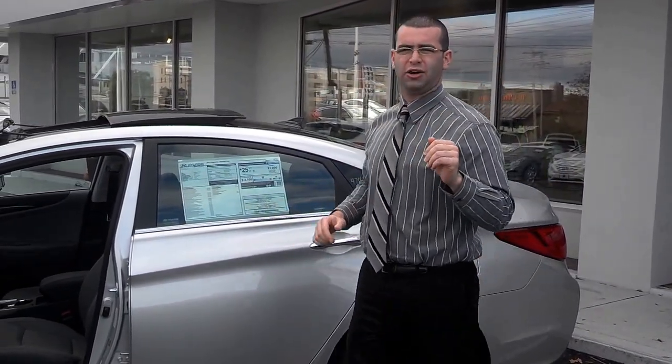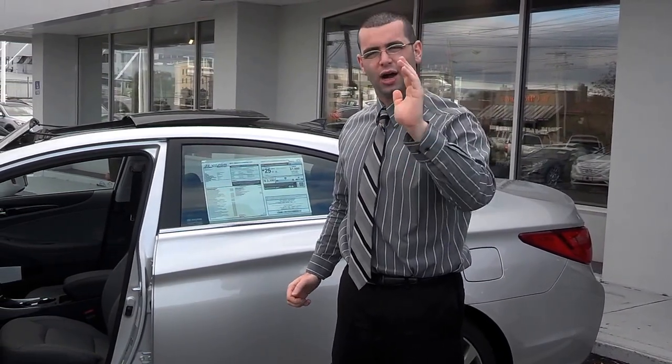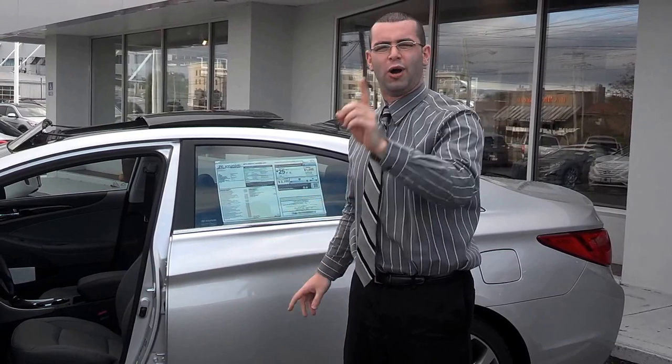I want you to come down and take a look at this car — come see me. My name is Wasim over here at Clay Hyundai. Come down; we'll make sure we get you into a perfect car and we'll ride it up.